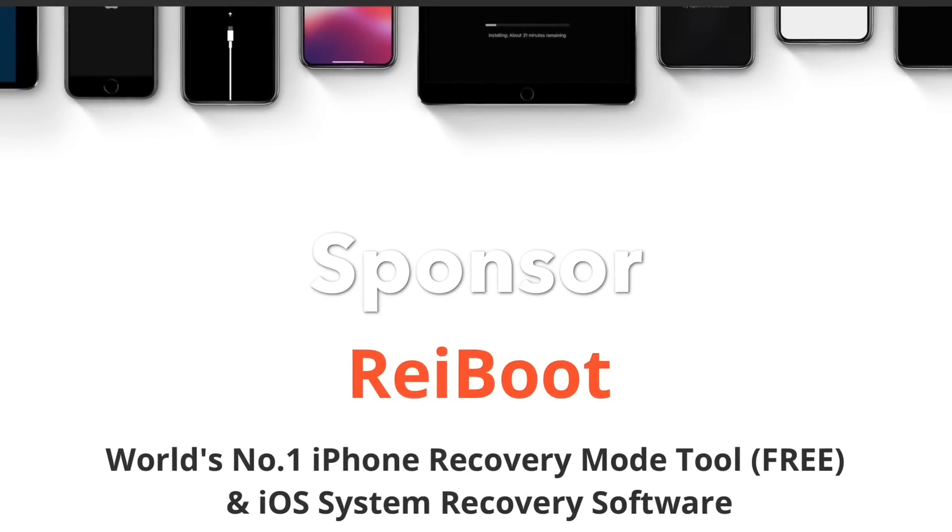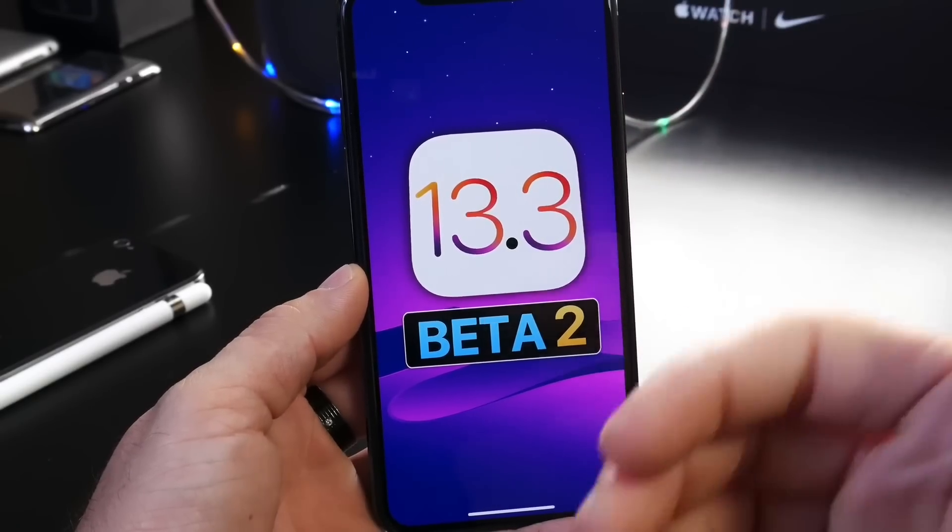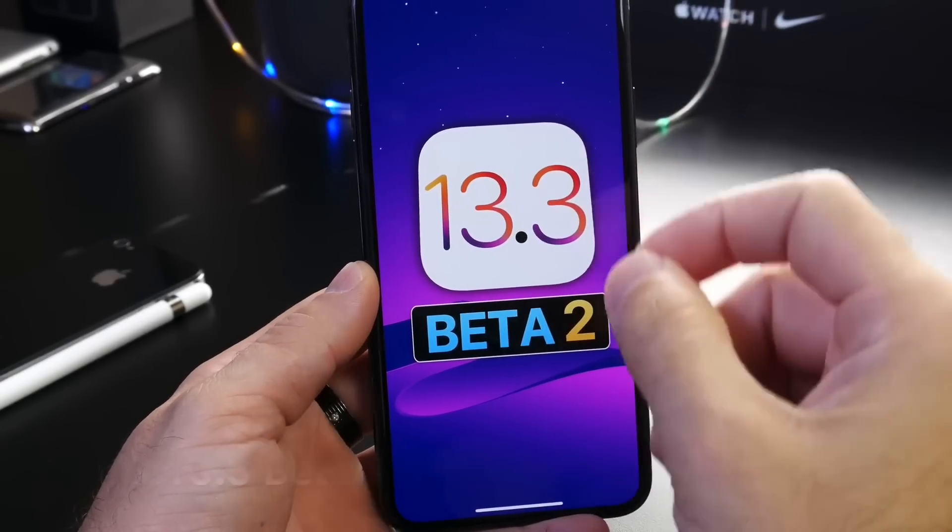Reiboot can repair iOS system problems and restore your iPhones easily — links will be in the description down below. Hey, what is up guys, iDevice Help here, and welcome back to the channel. Today Apple has released iOS 13.3 developer beta 2.